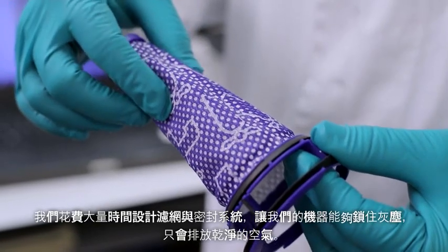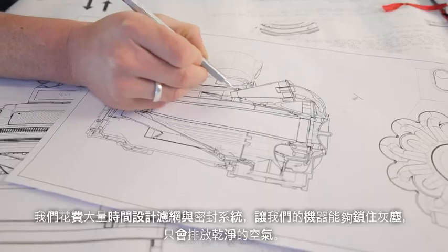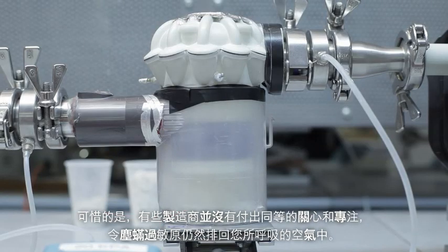We spend a lot of time designing our filters and seals to make sure that we actually retain the dust and only emit really clean air. Unfortunately some other manufacturers don't take that same care and attention, so you end up emitting the dust mite allergen back into the air that you're breathing.